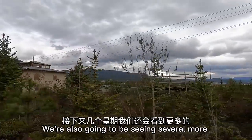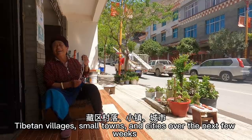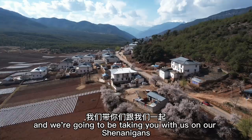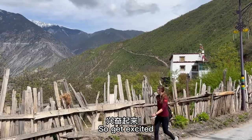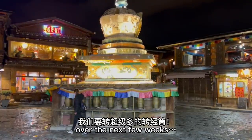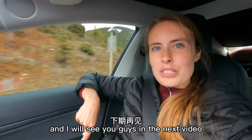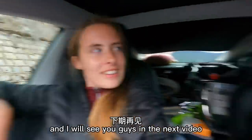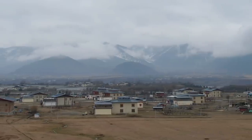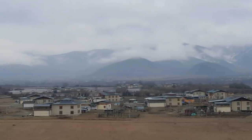We're also gonna be seeing several more Tibetan villages, small towns, and cities over the next few weeks. We are super curious what life is like in Tibetan regions and we're gonna be taking you with us on our shenanigans, so get excited. We are gonna be spinning a lot of prayer wheels over the next few weeks. That's all for today everyone — hope you guys enjoyed the Tibetan village experience and I will see you guys in the next video.